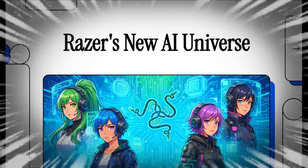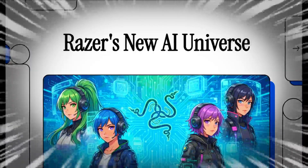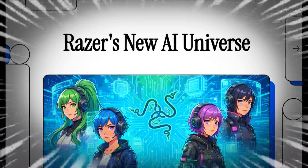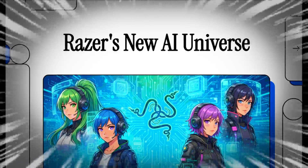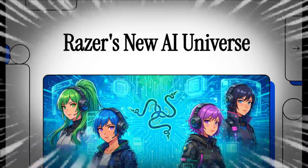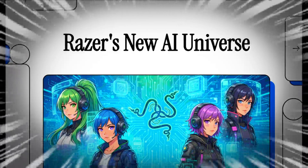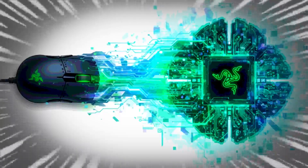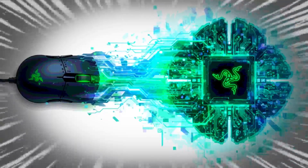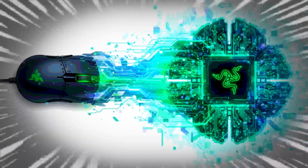Let's talk about Razer. At CES 2026, they didn't just show off some new gear — they basically dropped a bombshell. The company known for its gaming mice and keyboards is making a hard pivot, a complete top-to-bottom shift into artificial intelligence. The triple-headed snake is betting its entire future not just on selling peripherals, but on building the whole ecosystem for a world where gaming is native to AI.